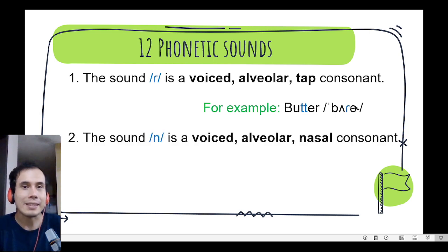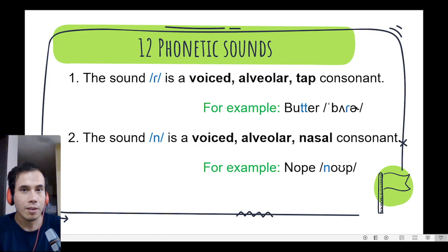Number 2. The sound is a voiced alveolar nasal consonant. We can find it in the word nope, nope. Excellent!